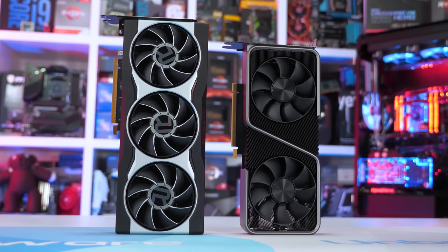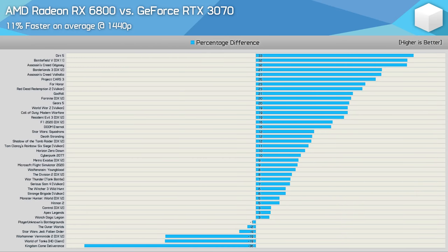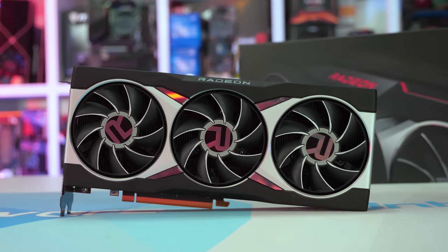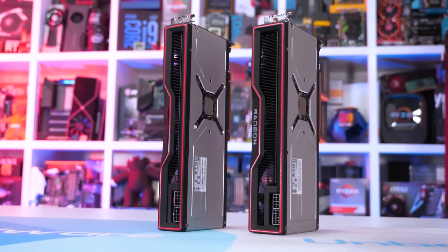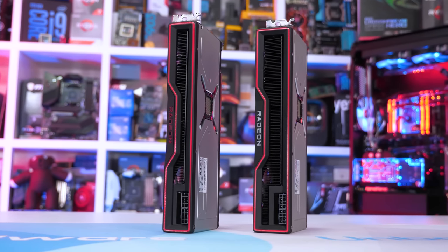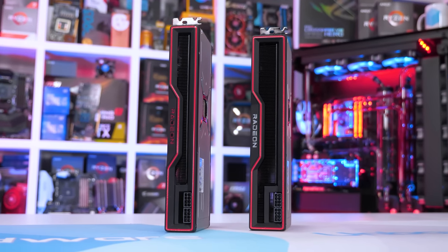Also at the time, ray tracing and DLSS 2 support in games was still very limited. I concluded that personally I wouldn't spend $500 on a card with just 8 gigabytes of VRAM, making the RX 6800 the obvious choice. Those comments weren't well received. A month later I provided a 40-game benchmark. Now here we are two and a half years since the initial release of the RTX 3070 and the cracks have started to show.